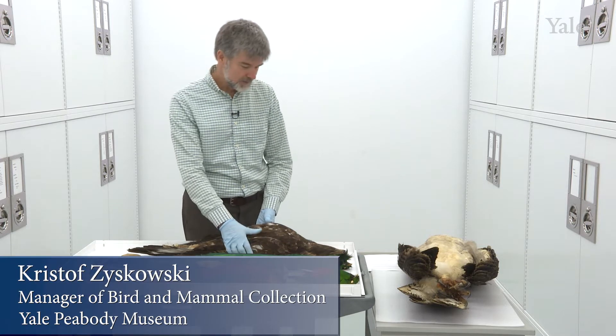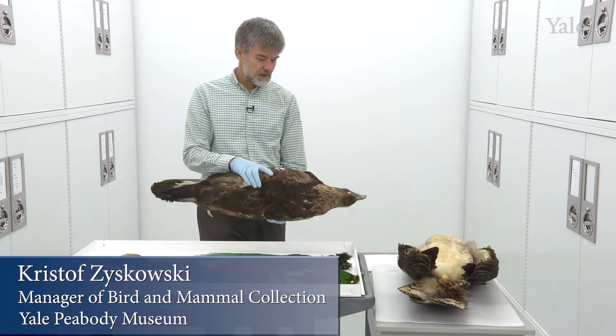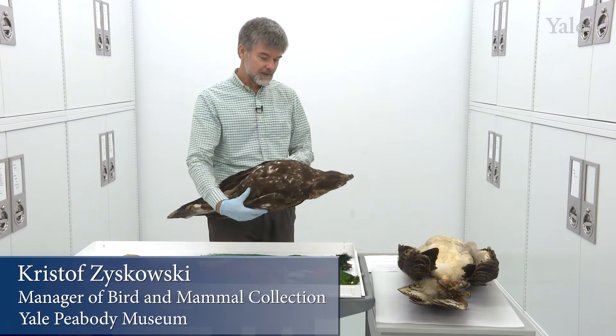Bienvenidos and welcome to the Peabody Museum collections. We are here surveying the national birds of Latin American countries.